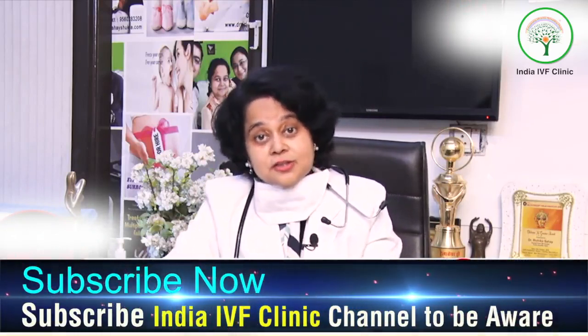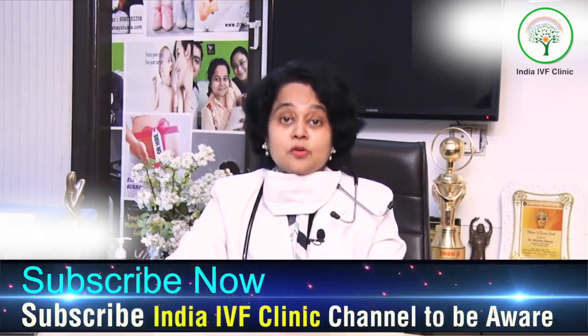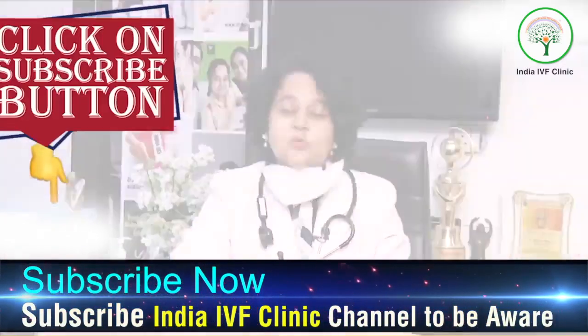Basically, this is the line of management when a patient comes with one tube blocked. There are chances of natural conception, but that tube has to be investigated thoroughly before we leave you for a natural conception — we care about you.